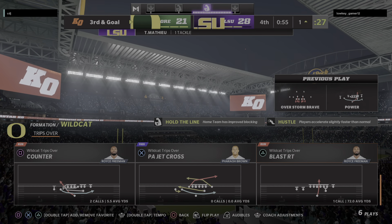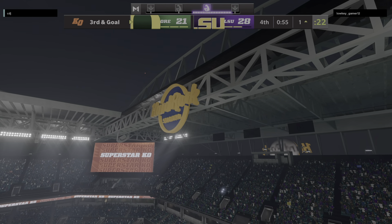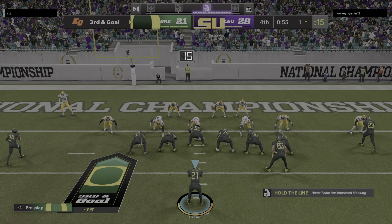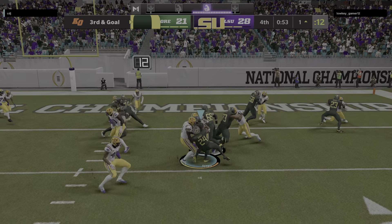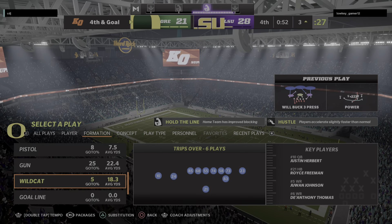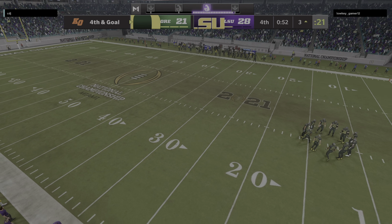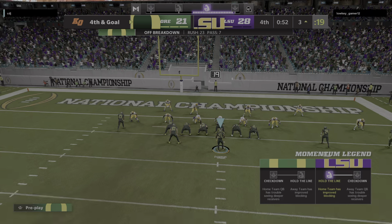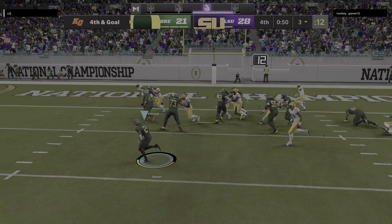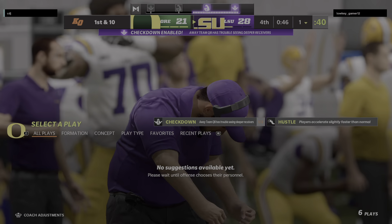Now the defense going to use the first of their timeouts, leaving them with two remaining. Third and goal — very possibly four-down territory. This will result in him losing yardage, back to the three. Now a second timeout called for by the defense, leaving them with just one remaining in this fourth quarter. Down seven, they've got to go for it on fourth down. And he's not going to get in — they've stopped him at the one. They've stopped him on fourth and goal at the three, and that'll be just about all she wrote for this one.